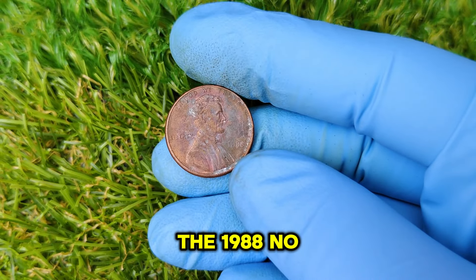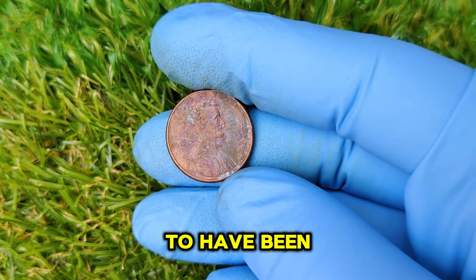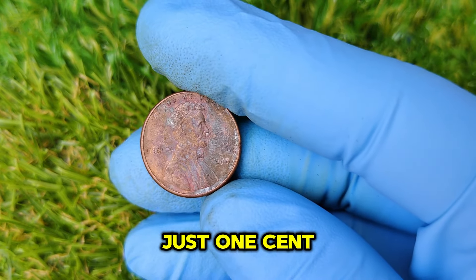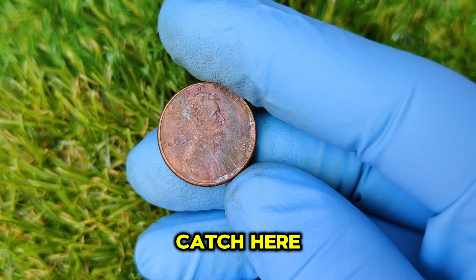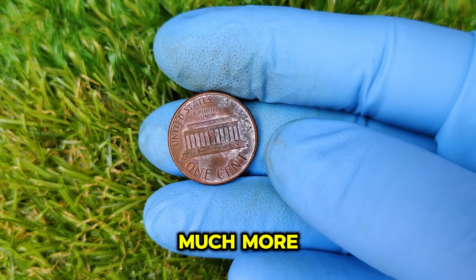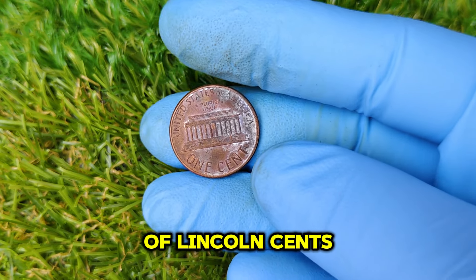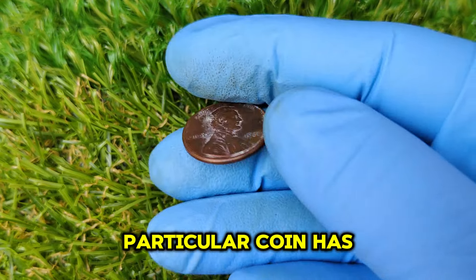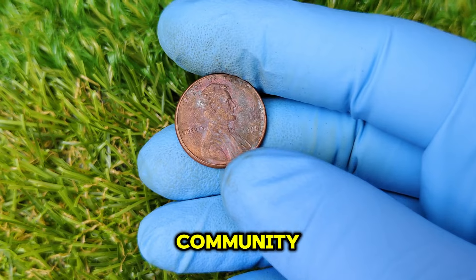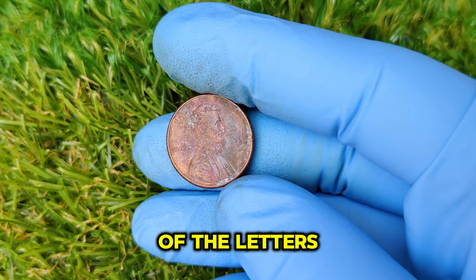Normally, a penny without a mint mark from 1988 would be assumed to have been minted in Philadelphia and worth its face value — just one cent. However, there's a major catch. Some 1988 pennies struck at the Philadelphia Mint are worth much more because of a rare variety produced by accident. The flaw is found on the reverse side of the penny, specifically in the details of the letters and the Lincoln Memorial.